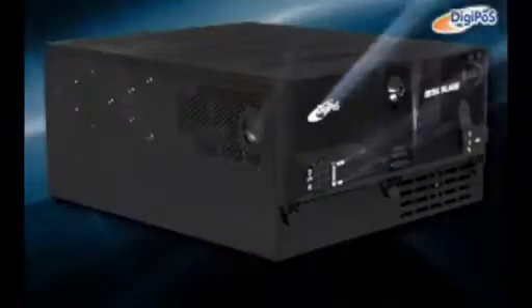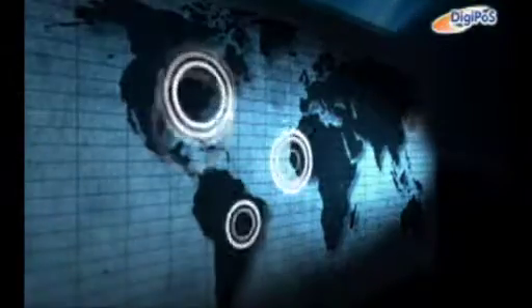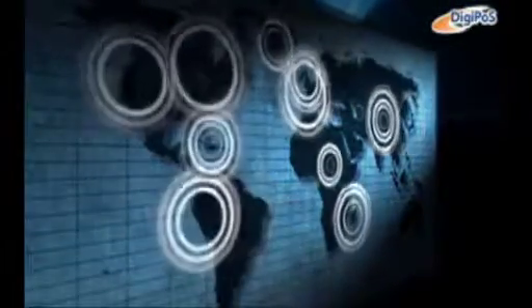Introducing the latest addition to the Digipoz Retail Blade series: the Digipoz Quantum Blade. With over 100,000 installed across the globe, the Digipoz Retail Blade speaks for itself.